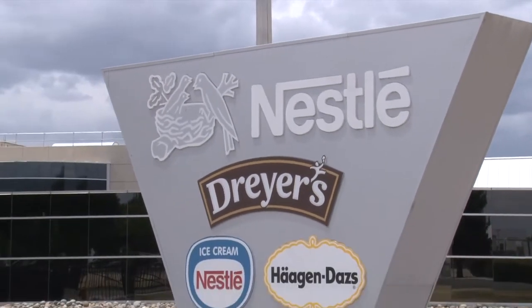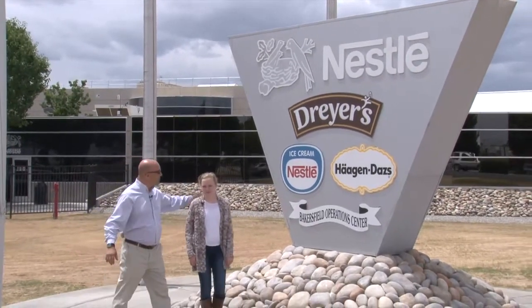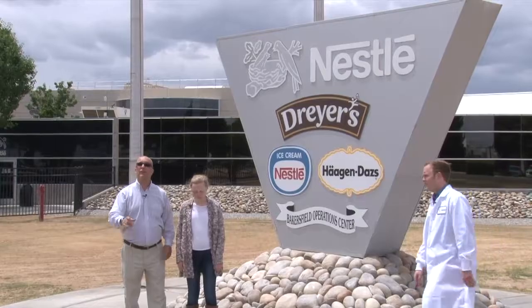Here we are taking another look at the sweet side of science. We're at Nestle Ice Cream in Bakersfield. With me today I've got Kelsey, and we're going to go in and check it out, but first we need to meet Jared, food technologist at Nestle.